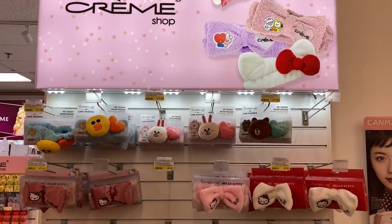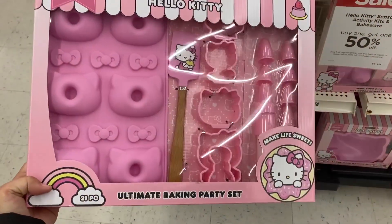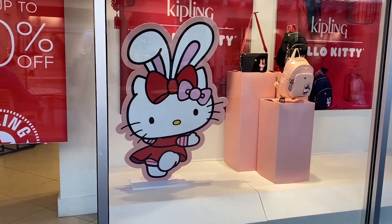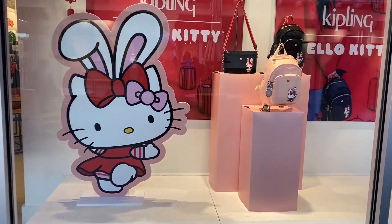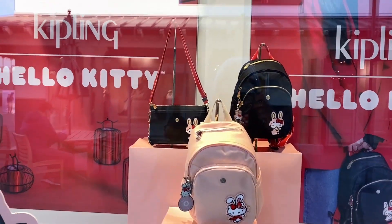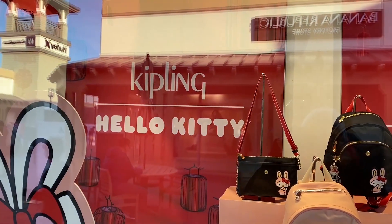Thank you for going on this journey with me to find Hello Kitty products. If you enjoyed all the Sweet Finds, be sure to hit that like button and subscribe. Don't forget to hit that little bell icon — I sincerely appreciate it. Until our next Sweet Finds, have a fun day. Bye-bye!